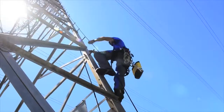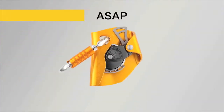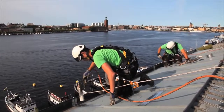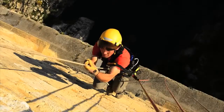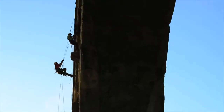The Petzl line of mobile fall arresters for ropes consists of two products: the ASAP for fall protection and the ASAP Lock for difficult access. They are both designed to provide continuous fall protection and are easy to use.